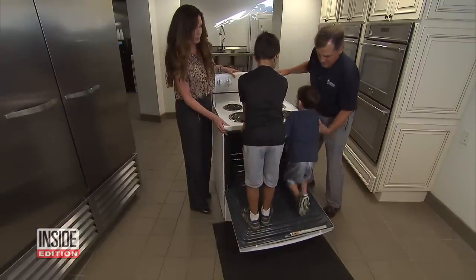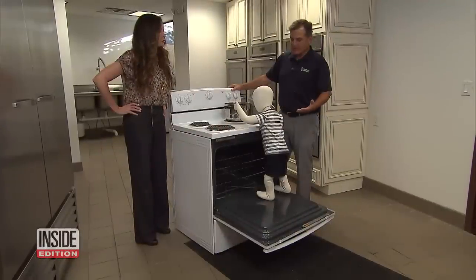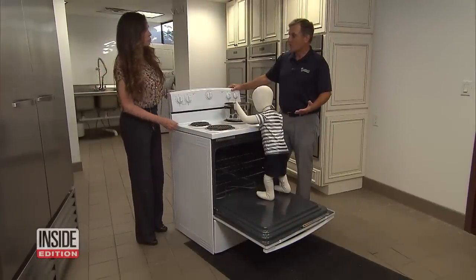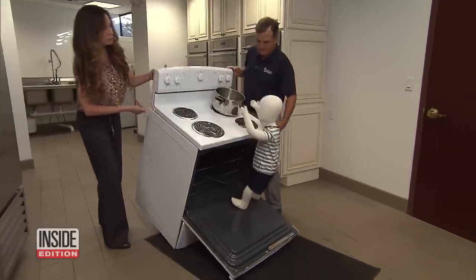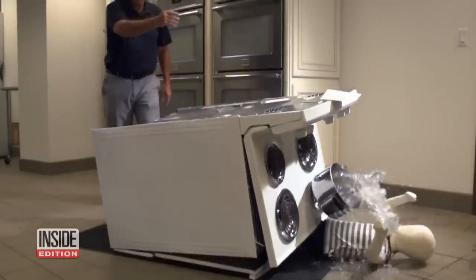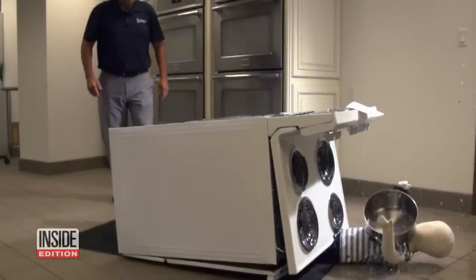It's tipping right now — it doesn't take a whole lot of effort to cause this to happen. Using a mannequin, he showed what a stove tip-over could look like, potentially crushing the child. As the stove tips over, a pot of boiling water can cause further injuries.